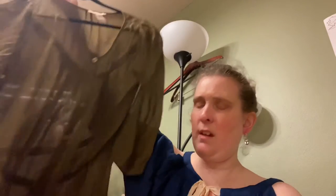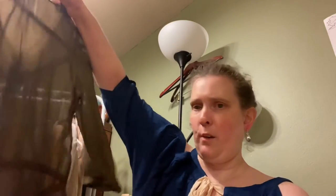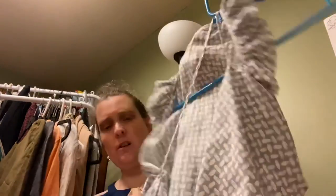This is J.Crew, size small, 100% silk, sheer — another fun summer piece. You can layer it with a fun bra or little shirt underneath, and it has a tie. There are definitely a lot of summery and springy pieces in this haul.